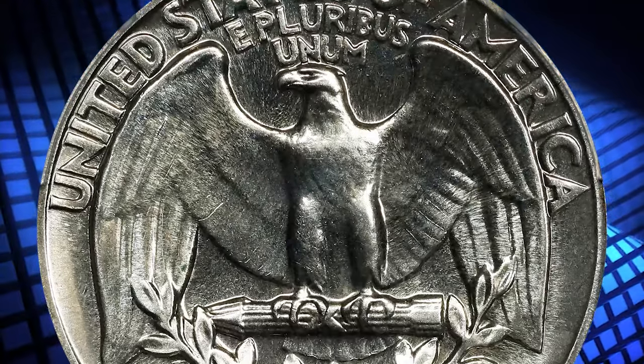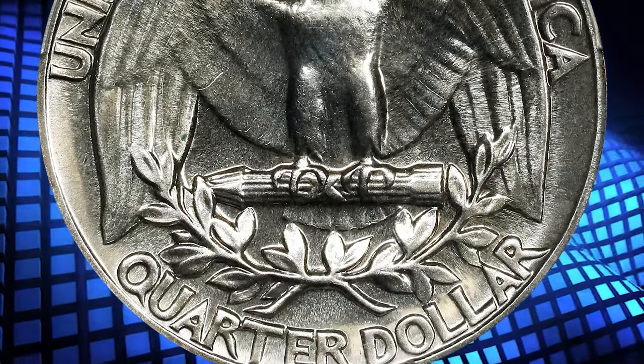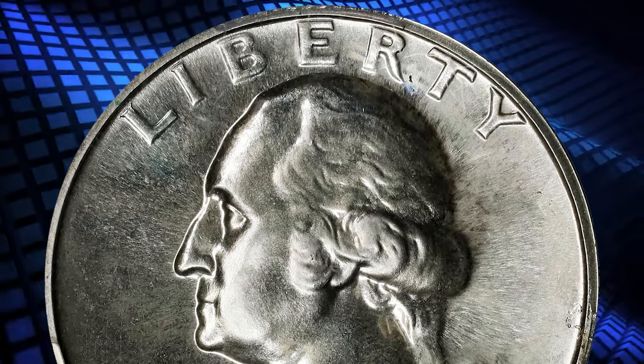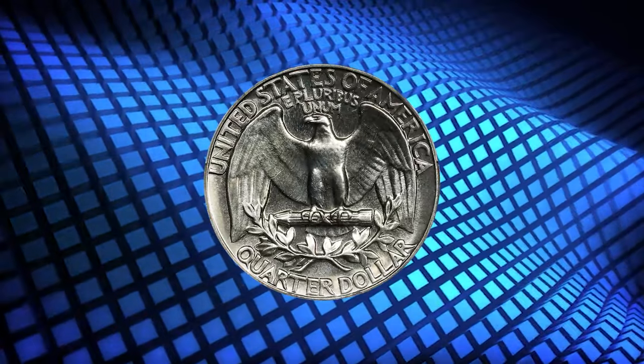These were selected from the 11,902 struck, many of which were unfit, and the traditional mintage figure also includes coins destroyed during assays. Four dies each of the obverse and reverse were employed.